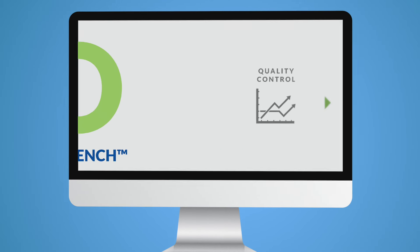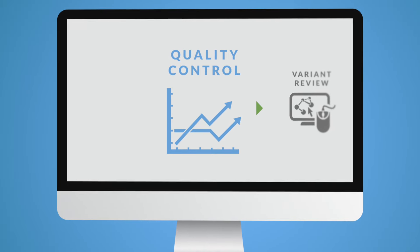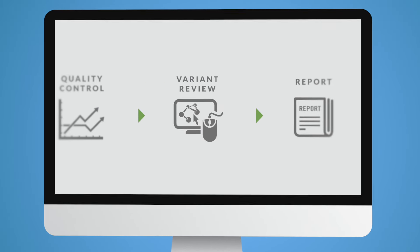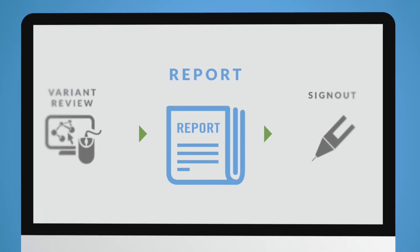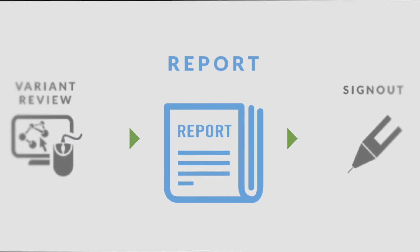The Go Clinical Workbench provides a step-by-step workflow to analyze and interpret data, match with relevant therapies, prognoses, and clinical trials, and to create a clinical report.